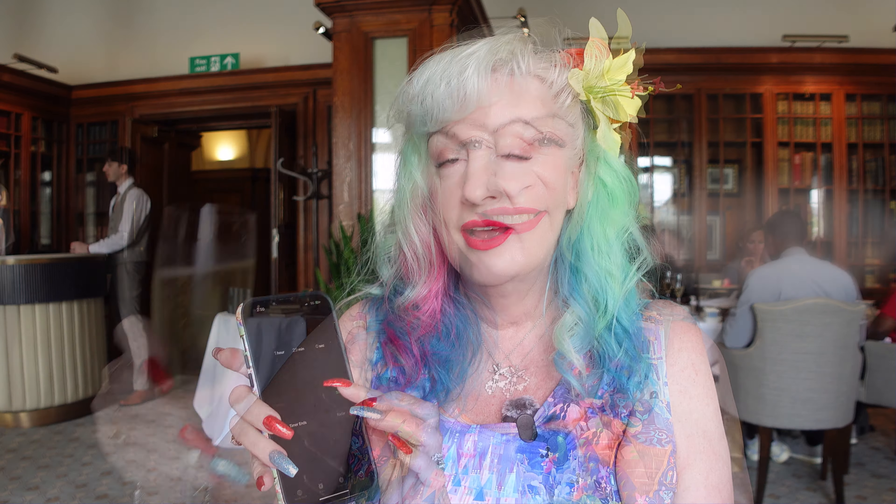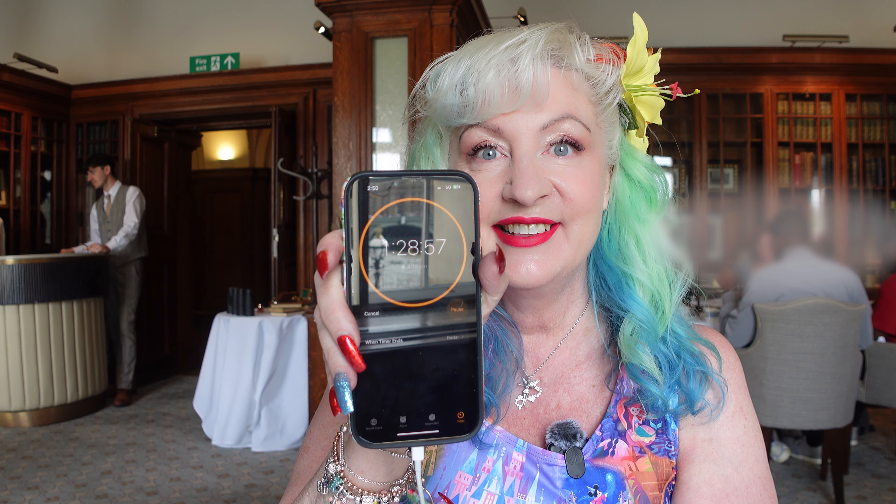Hello and welcome back to Wonderland! So today we are at the County Hall and we're at the Library Restaurant for afternoon tea, and it's going to be an hour and a half of bottomless sparkling wine. Here I am with my first glass, so I better start my timer — here we go, let's see how we do!